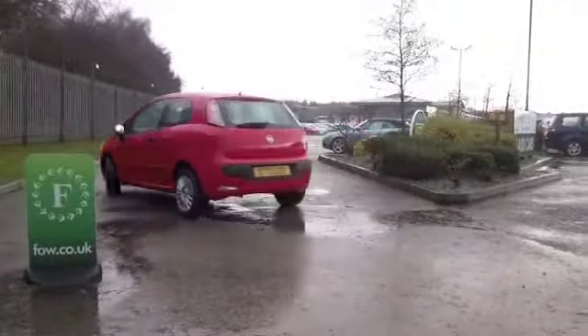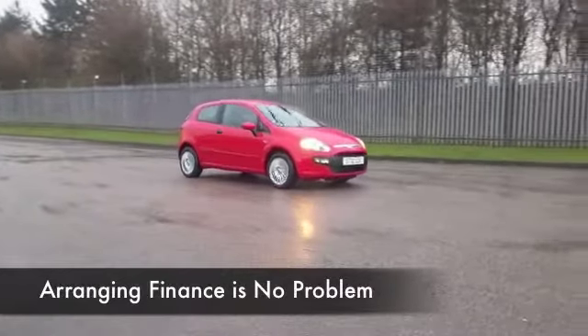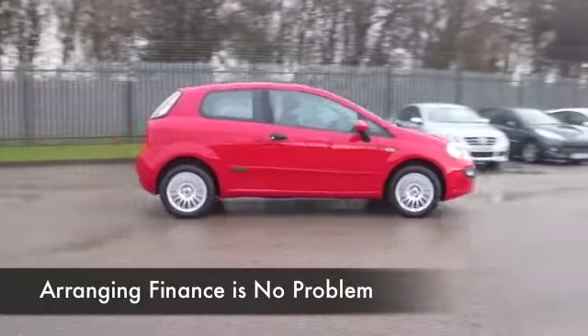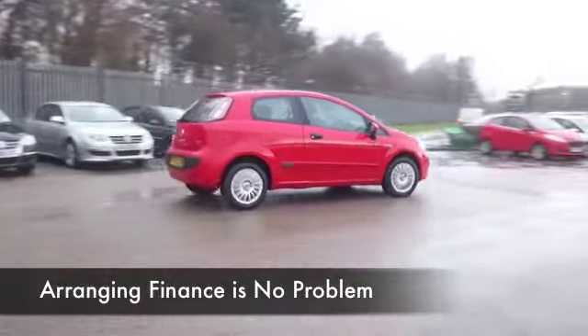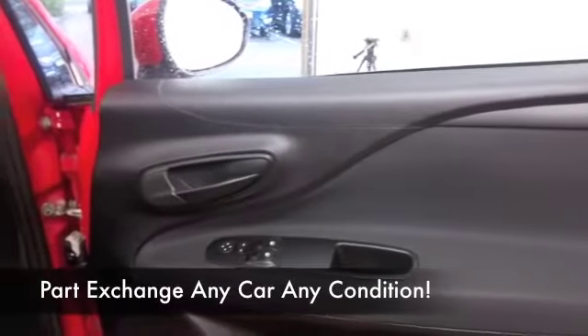A 1.4 petrol, so this is a sporty car to drive, and yet you're going to find the running costs will be keen. Group 3 insurance, for example. So I think most people should find this affordable to live with. We've got about 15,500 miles on the clock — not a lot there.